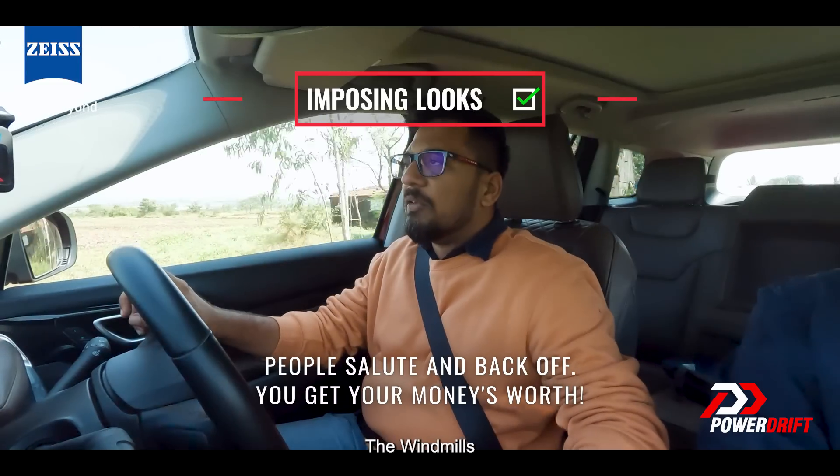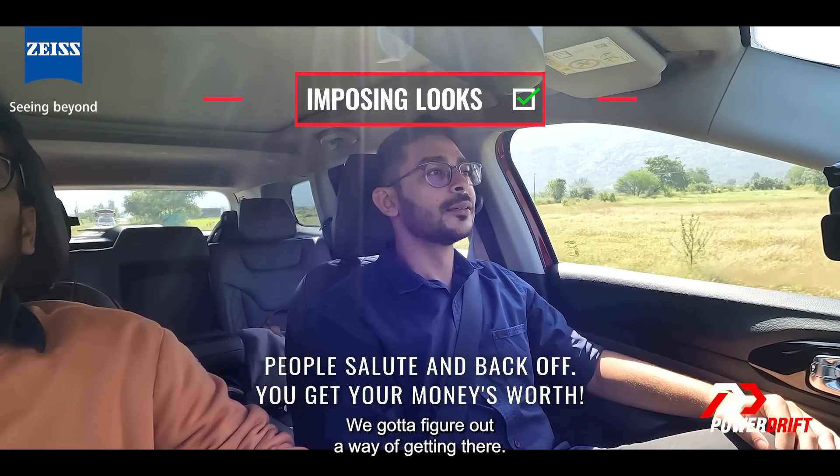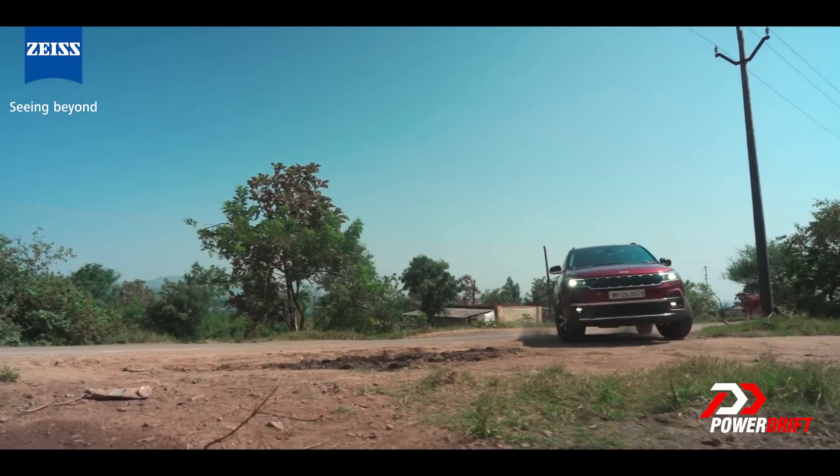Oh look — the windmills! We've got to figure out a way of getting there. That should be easy. Alright, let's go. Let's make it look easy now.